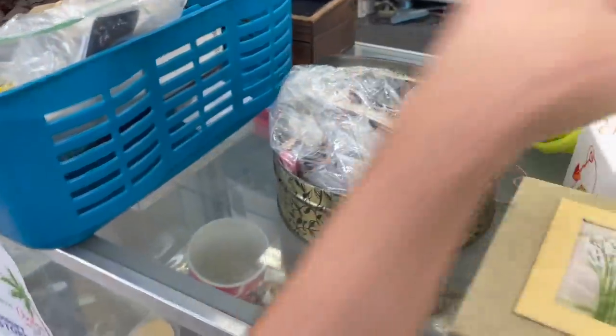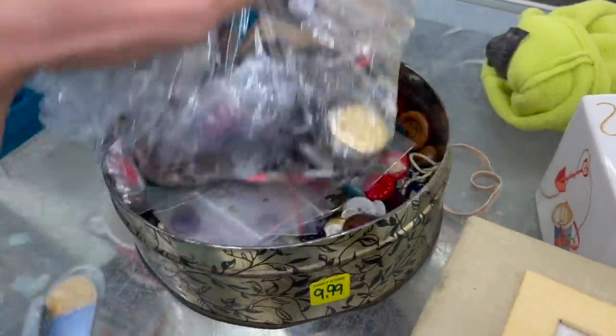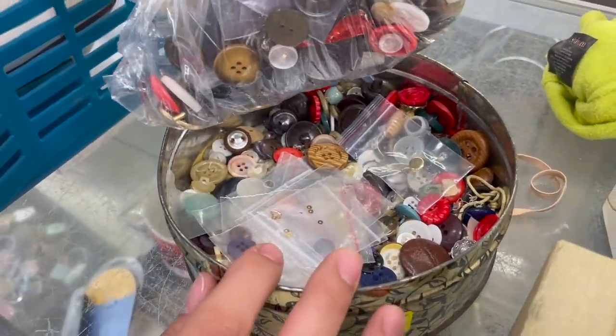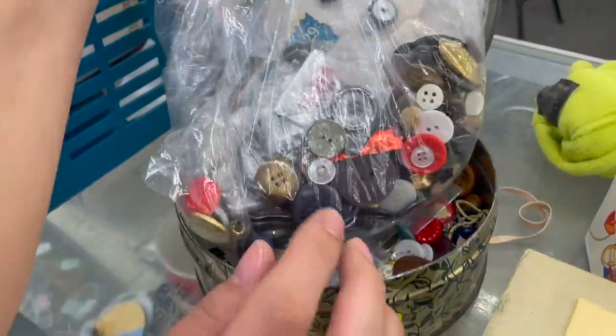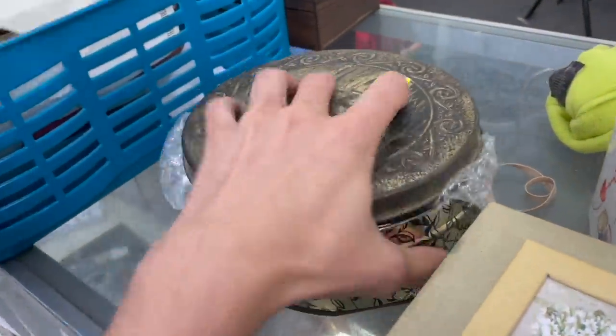What's in here? Just buttons. Vintage buttons. Are there any Bakelite? I don't know, I just kind of looked through it quick. I don't really see anything. We have a whole bunch of buttons at home that we have to list. So I'm going to leave that.